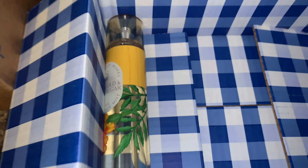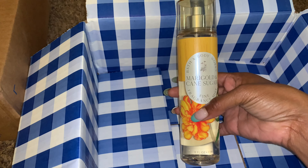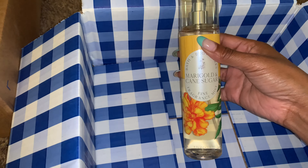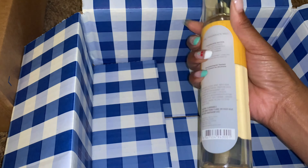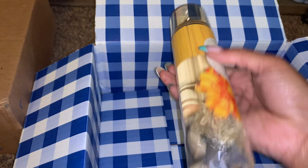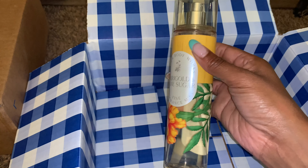I also redeemed a free reward for the new Marigold and Cane Sugar Fine Fragrance Mist. I actually do like the packaging for this collection — it's really luxury, high-end looking. It really does look very fancy. The sticker on the mist is textured, and the artwork is just very fancy.